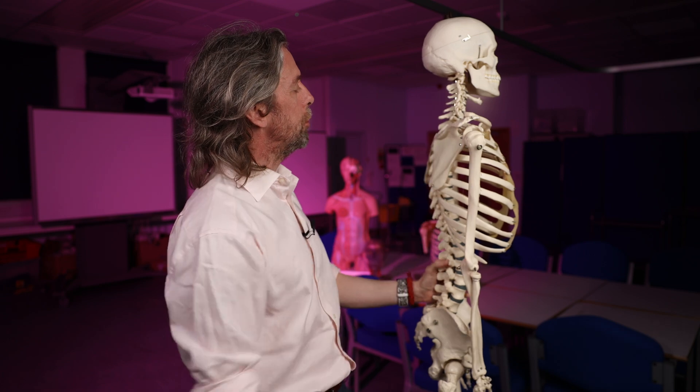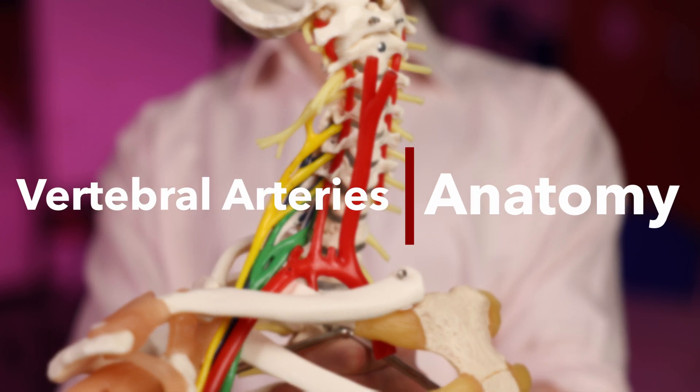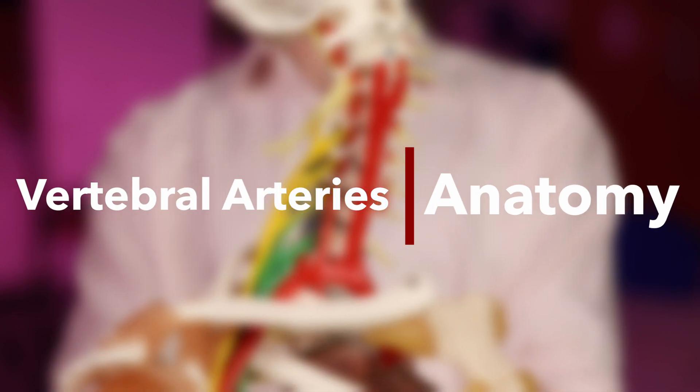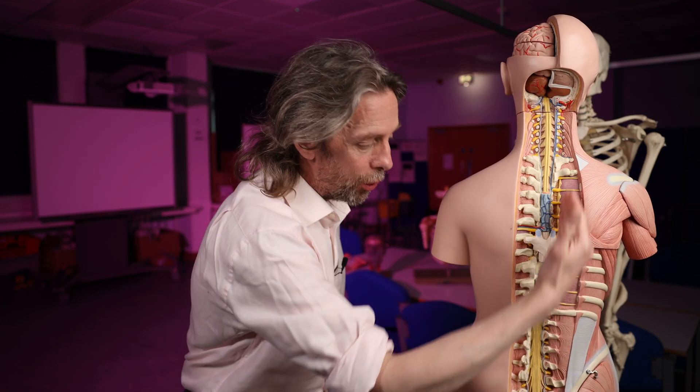This should be fairly brief — a look at the route the vertebral arteries take in the neck. That's an important idea: we call them the vertebral arteries, but they aren't running the whole length of the vertebral column. They're just running with the cervical vertebrae — they're running in the neck.